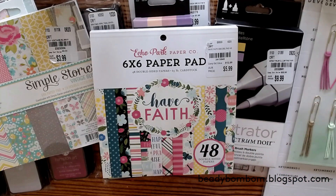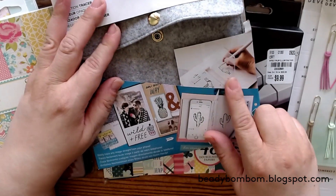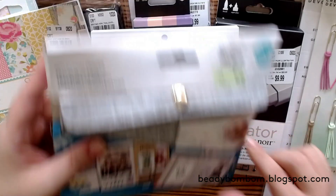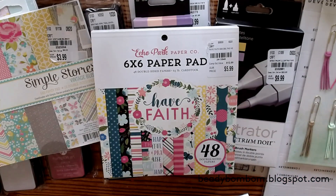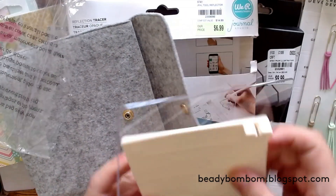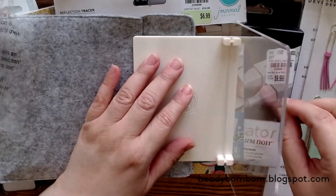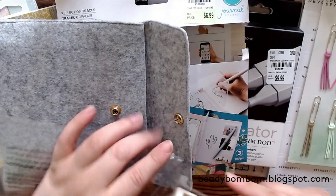The last thing I purchased was this journal tool reflector. If I want to do journaling, I put my cell phone in this tool and it reflects so I'm able to copy it — it's a really cool tool. It was open when I found it and I was hoping nothing was missing, but it all comes with this piece and a plexiglass panel. You put the plexiglass here, your phone here, and then you're able to trace.